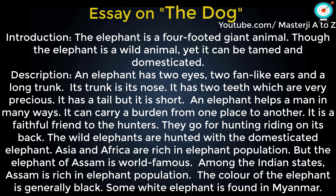The elephant can be domesticated. Asia and Africa are rich in elephant population, but the elephant of Assam is world famous. Among the Indian states, Assam is rich in elephant population.